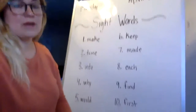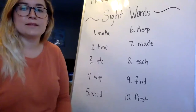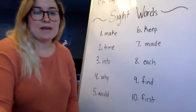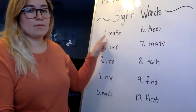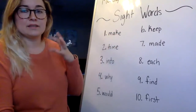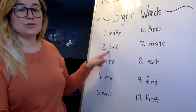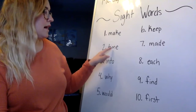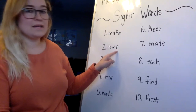We have some new sight words this morning and some old ones because we like to review a mix of the two. Our first sight word is make — M-A-K-E. Remember, the E on the end is silent and changes the A to make a different sound. Number two is time — T-I-M-E. And again, we have that silent E on the end.